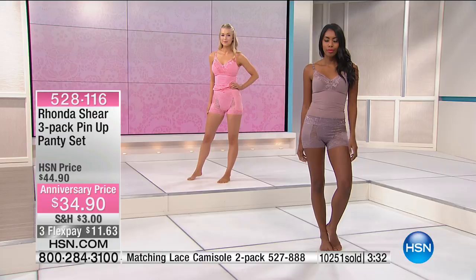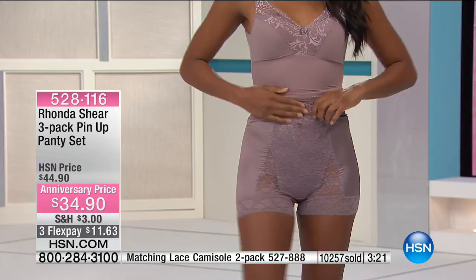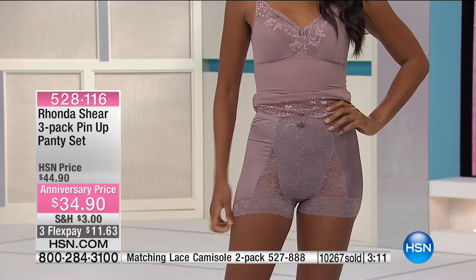So these panties do something for you underneath your clothing — it's light shaping. Look at the backside of the girls. I love the tap length — a nice little lift. No chafing between the legs. These are comfortable and do not ride. Let's go out to the phones — our callers can help us.